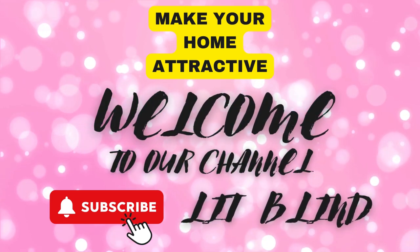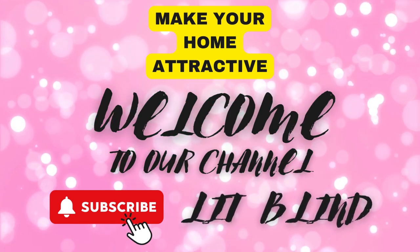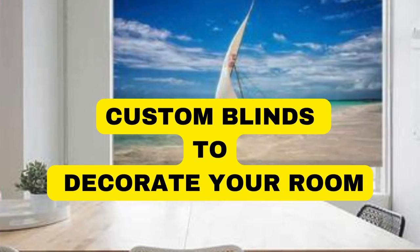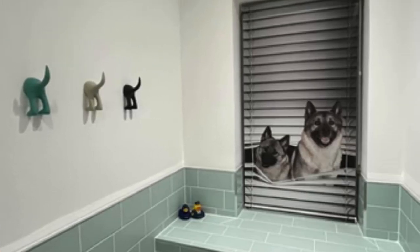Welcome to our Lit Blinds Store YouTube channel. To make your home attractive, subscribe and watch our videos. Get 50% off with free shipping when you order online. Lit Blinds Store custom blinds offer a unique and personalized solution to enhance the aesthetics and functionality of any space.